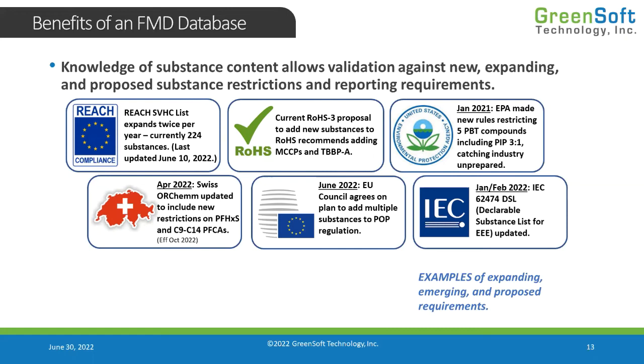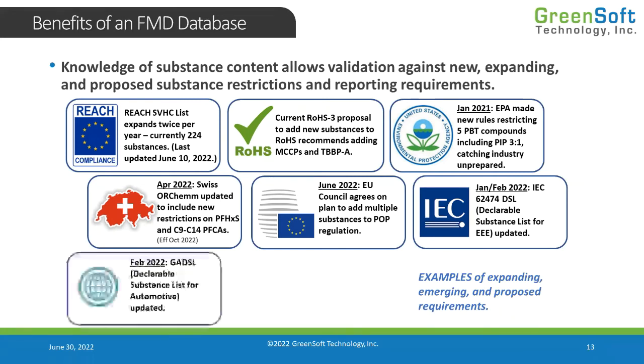Because it supports all kinds of regulations, it's constantly being updated. Once they add substances to the DSL list, you can't make a declaration against that list until you go back to your supply chain and find out if those new substances are present. Hopefully we've been collecting that data in advance.